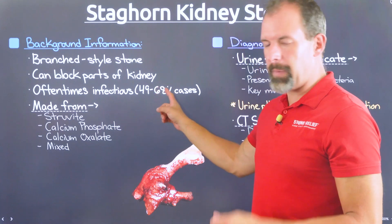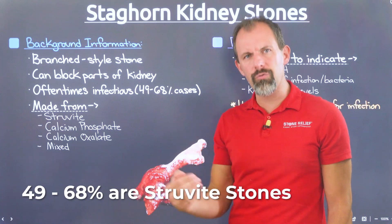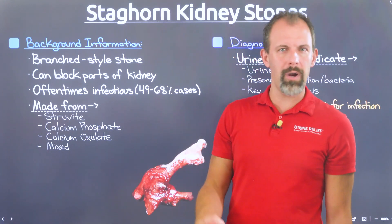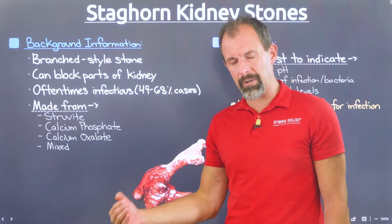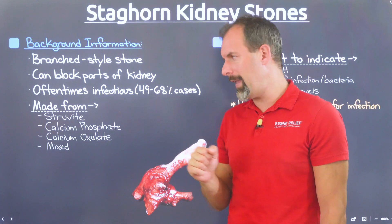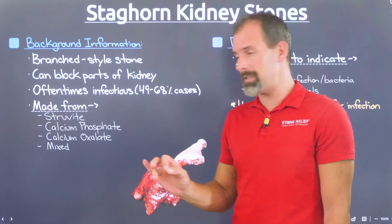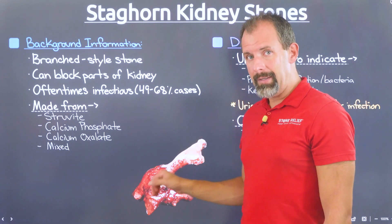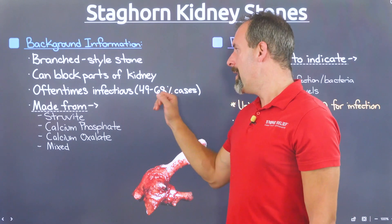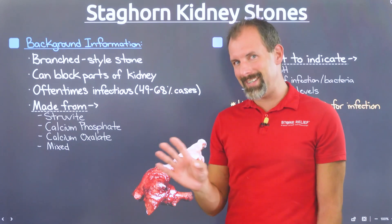Often this stone type is an infection-type stone — specifically a struvite-style stone of the calcium phosphate family, which is associated with urinary tract infections and urea-splitting bacteria. We have a whole host of videos on those. But this particular type of infectious stone is nothing to take lightly. It can be exceptionally dangerous, and these stones often take on this staghorn shape, providing even higher levels of complication. This infectious nature occurs in anywhere between 49% to 68% of cases.